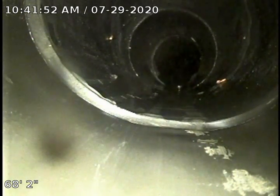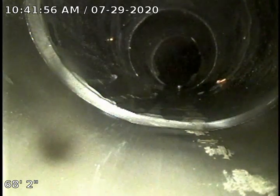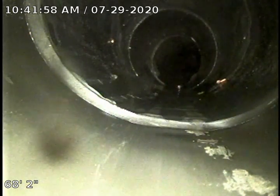Hi, this is Brian with Mr. Ruda Plumbing doing a sewer scope at 4746 Amherst Court in Lake Oswego — excuse me, 4746 Amherst Court, Lake Oswego 97035.